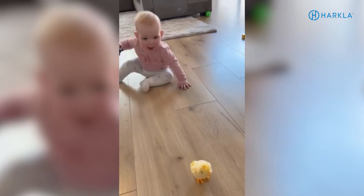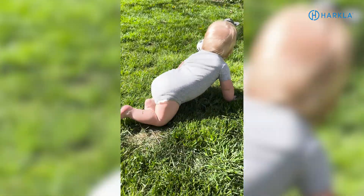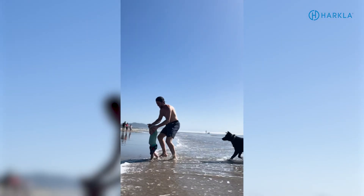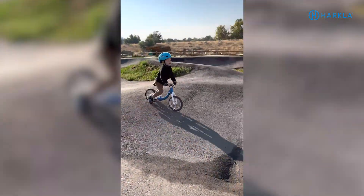It may seem simple — bum scooting is just how they get from point A to point B — but it does matter. Crawling also helps establish hip strength and mobility — that muscular turn through the lower body, hips, knees, ankles, and feet — which is very important for walking, running, jumping, riding a bicycle, climbing, sports later on, and overall coordination. So it affects both fine motor and visual perception activities, as well as larger gross motor activities.